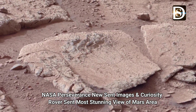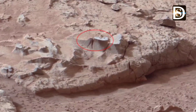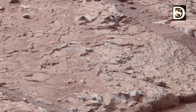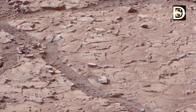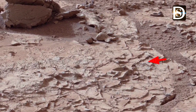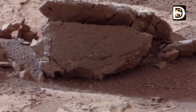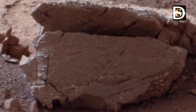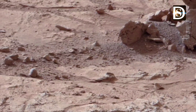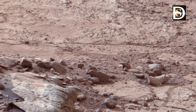Hello friends, today in this video you will be able to see the beautiful mountains, rocks, and surface area of Mars in images taken by American Space Agency NASA. NASA has made an exciting move by sending the Curiosity rover and Perseverance rover to take pictures on Mars, gearing up for its first drilling campaign.